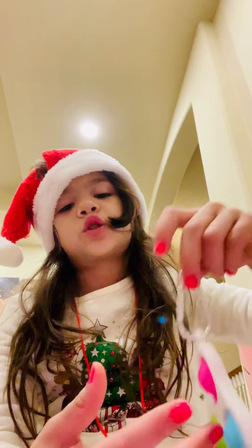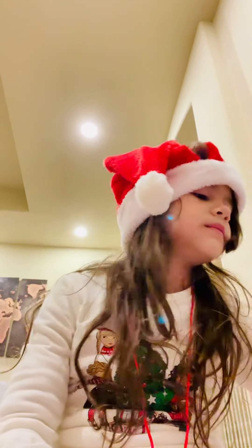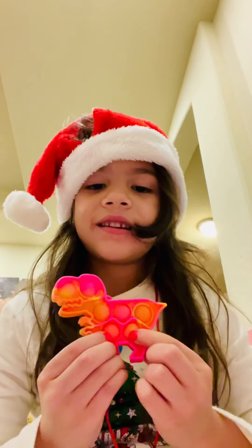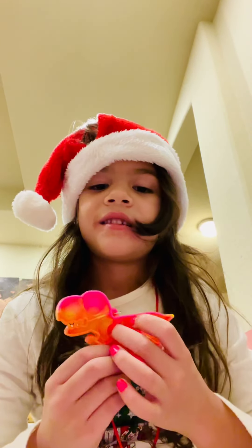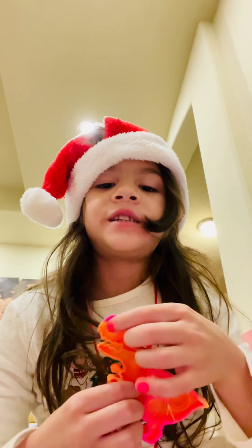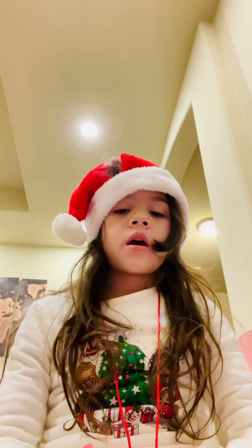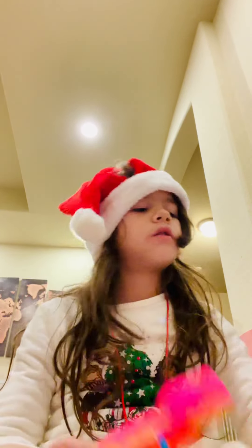I bring Pop-Its to school because you're allowed to. Here's a dinosaur one — it's my brother's and he likes dinosaurs. That pop noise, you can hear it very well. The pop texture is so cool.